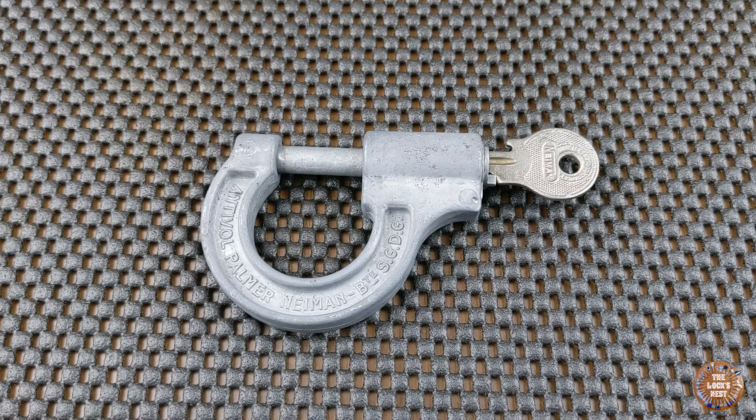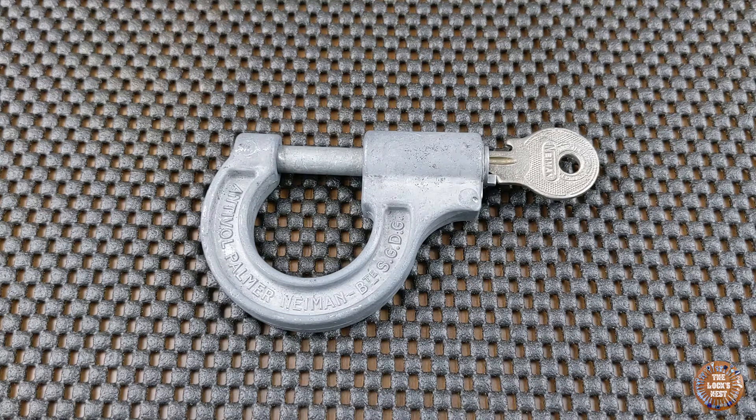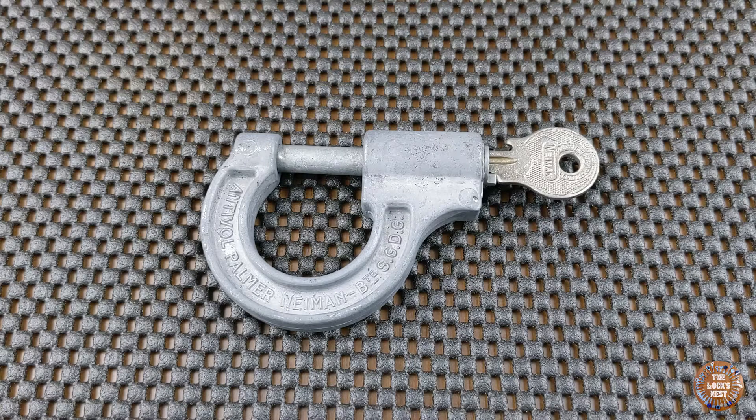The name Niman will immediately ring a bell for all French persons, since this is the word Niman, pronounced Niman in France, which means fork lock or steering wheel lock. Indeed, the French inventor Abraham Niman invented and patented the fork and steering wheel locking system in 1931. The system became extremely popular in France after the Second World War and equipped cars from most of the French car manufacturers. Since then, in France, the name Niman is used to say fork lock or steering wheel lock.